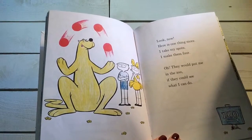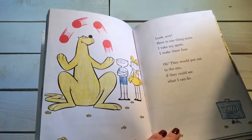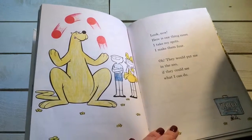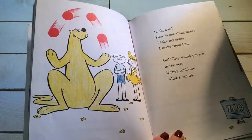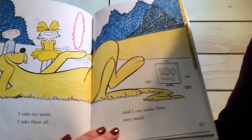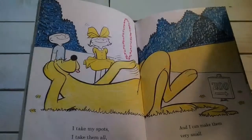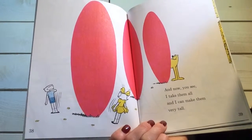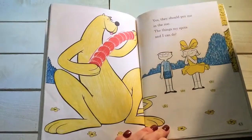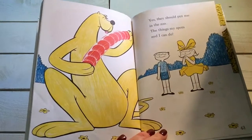Look now. Here is one thing more. I take my spots, I make them four. Oh, they would put me in the zoo if they could see what I can do. If they could see what I can do. I can take my spots, take them all, and I can make them very small. And now you see, I take them all and I can make them very tall. Yes, they should put me in the zoo. The things my spots and I can do.